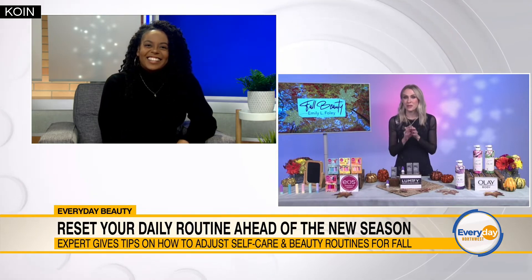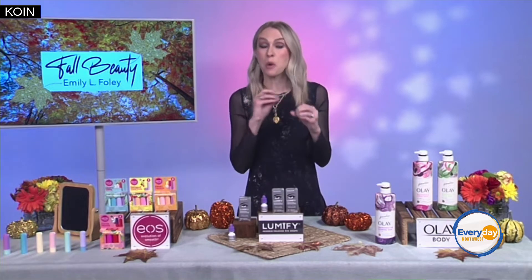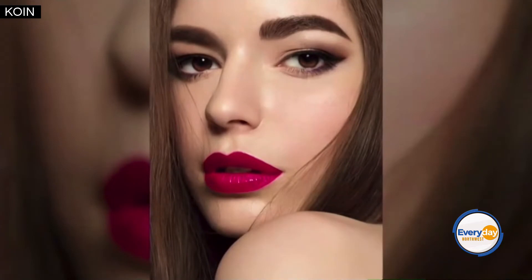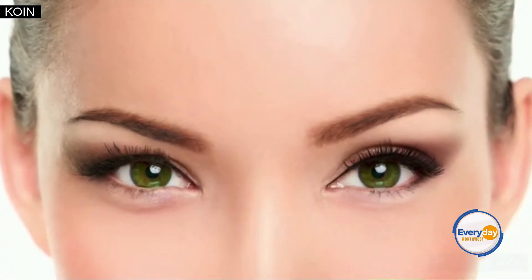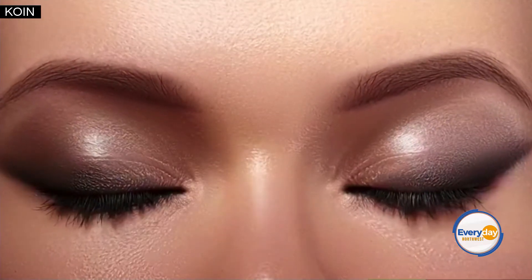A trend we're hearing about so much right now is siren eyes. This is an updated, smokier version of the classic cat eye. We saw this trend all over the red carpet of the Emmy Awards. We saw Zendaya, Lily James, Julia Garner, and Rachel Brosnahan, just to name a few, rocking variations on this very popular trend.